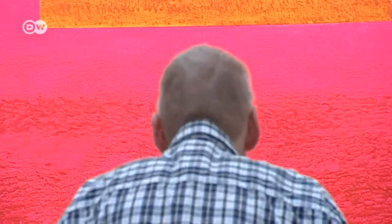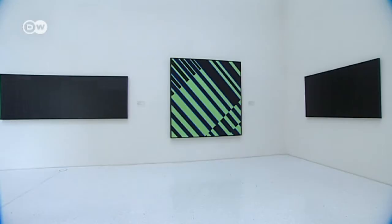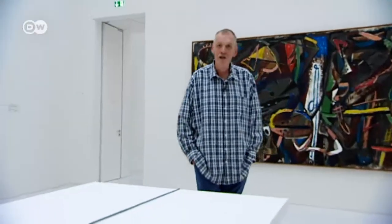One focus of the collection is abstract painting with few colors. Depending on how you feel, you can choose what you want to look at. There's also the great aspect that Documenta purchases are on view, so you can trace the history of the Documenta here. And since the building's renovation, the use of light has also been wonderful.